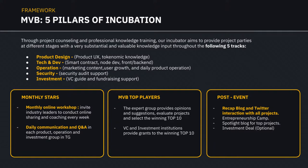How the program works: there is a monthly stars portion where applicants who register will be reviewed and the best projects selected. Monthly stars will be offered an investment note from the team. MVB top players are the top projects of the season — for MVB4, that covers January to April. After the event, there will be AMA Twitter interactions for the projects and most probably a demo day as well.